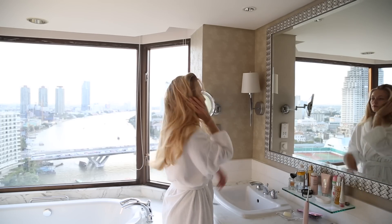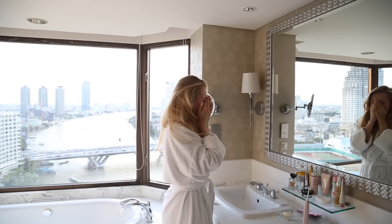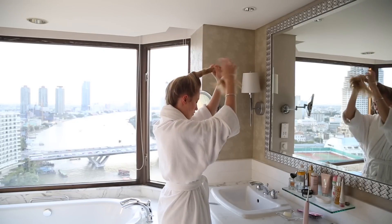Here I'm just heading into the beautiful marble bathroom with the most incredible view to begin my skincare routine, having a little bit of a yawn because I was extremely tired and jet-lagged.